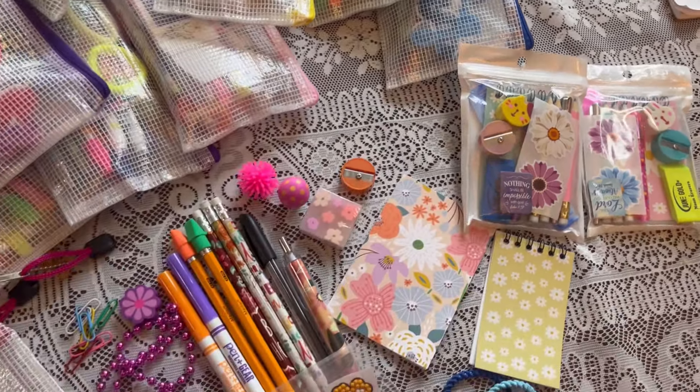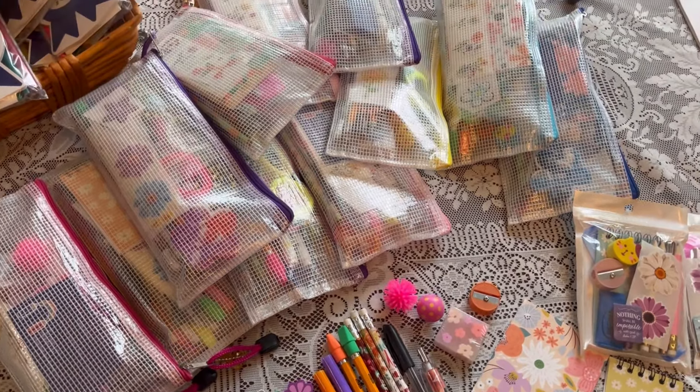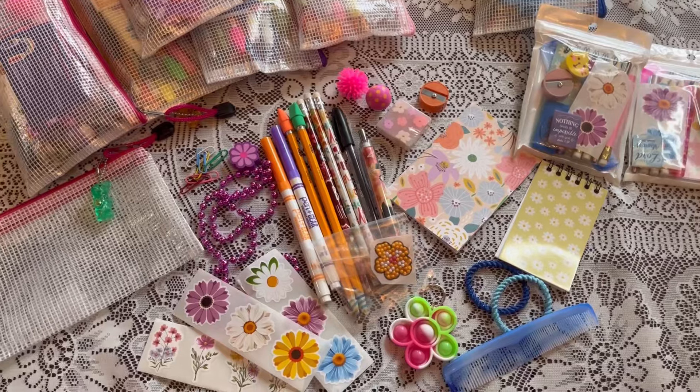I just want to encourage you to keep packing pencil packs and report your numbers to Pencil Granny and Friends, so we get a good idea of how many pencil packs we're actually creating to go to processing centers all around the country.